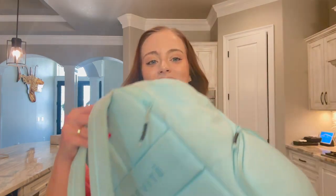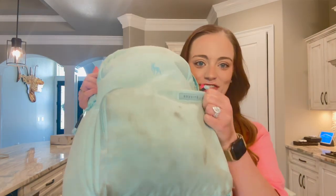Without any further ado, let me show you what's in my filming bag. This is a Freebite bag, which I absolutely love because they're made to be a camera bag slash backpack and it really fits all of my needs. Let's start with the front zip pocket.